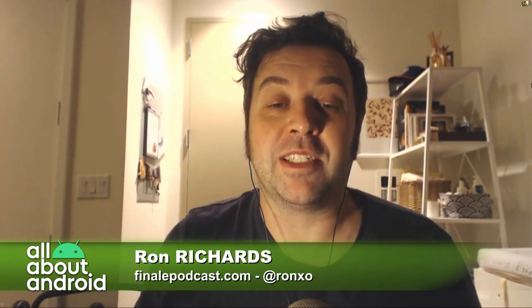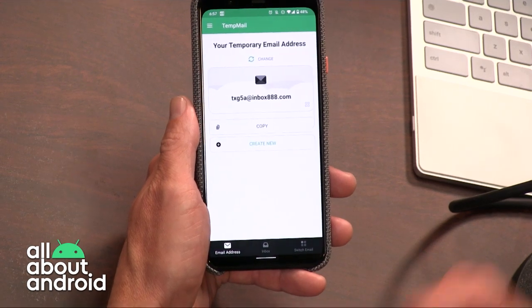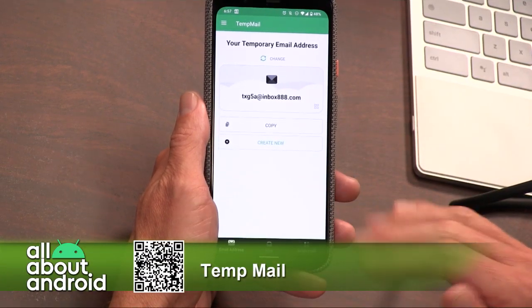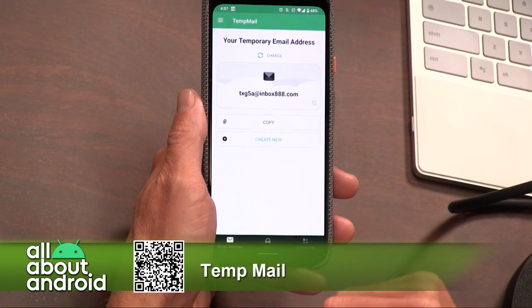So now I present to you an app called TempMail, which enables you to create a temporary email address that you can use to register for services, and then you never have to see their emails ever again in your personal email box.